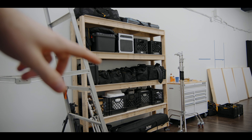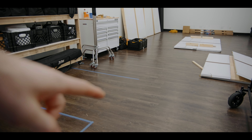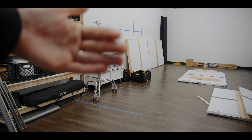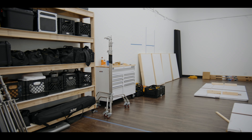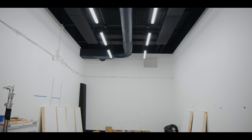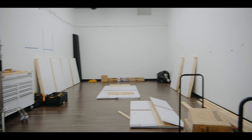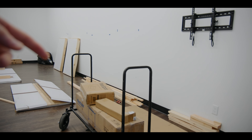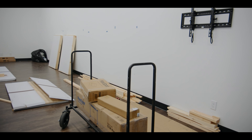We might leave this shelf here or bring it out to where those tape lines are to create kind of a wall, maybe with a sitting space — we're not exactly sure yet. I just wanted to show you guys a bit of the process of figuring it out. We have a bunch of tools up here, a bunch of scrap wood, and we'll get to this later, but this will probably be my desk area.